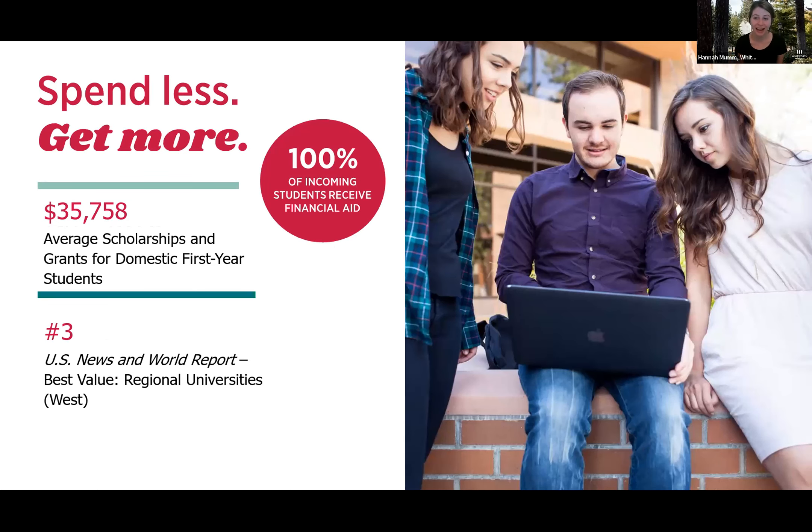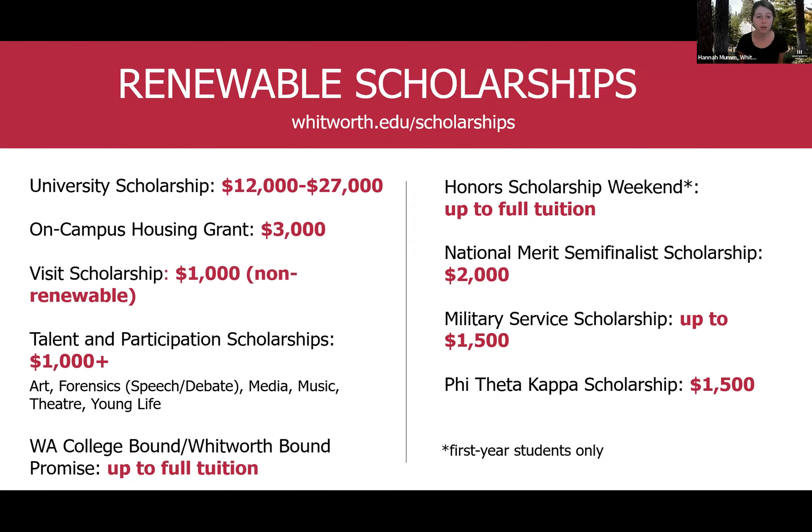As soon as you apply, you will receive your financial aid package shortly thereafter. We consistently rank really highly by US News and World Report for best affordability and value. We tend to award just under $36,000 in scholarships and grants alone to first-year students, and that aid sticks with you all four years — we don't do front loading. You can see a list of scholarships as a baseline package to give you an idea of what you might earn as a Whitworth student.